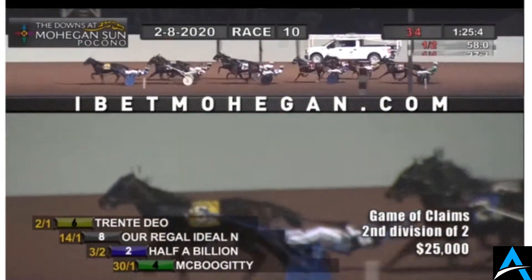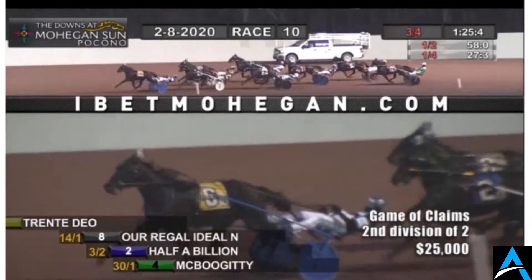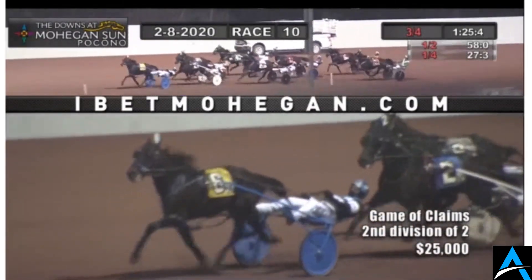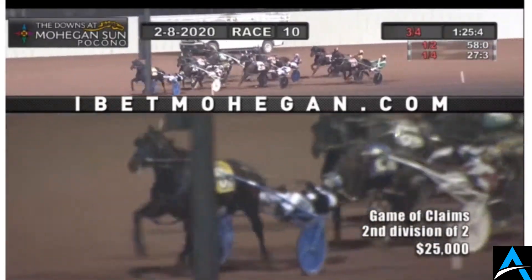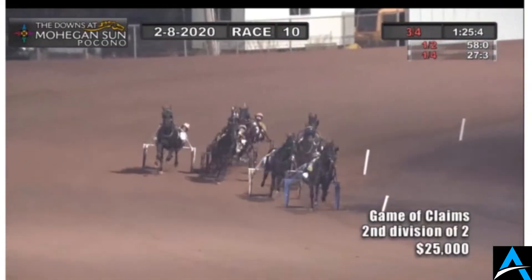Still the lead of a length for Trot Dale. Three-quarters in 1:25 and four-fifths — much quicker on the back, 27 and four-fifths. Trot Dale fending off Our Eagle Ideal on the outside, but Half a Billion is engaged on the inside. Room at the pylons as well now for Mr. Indiana.